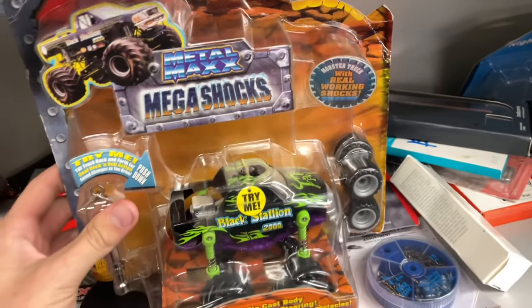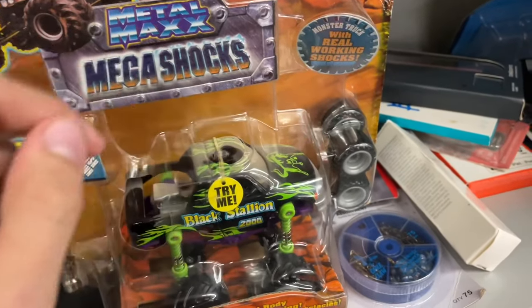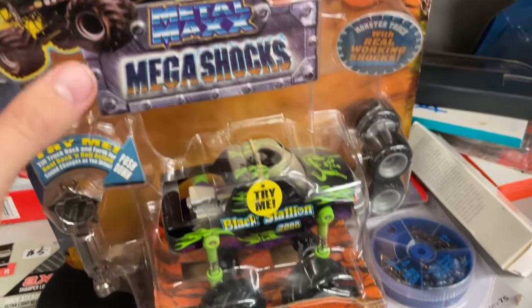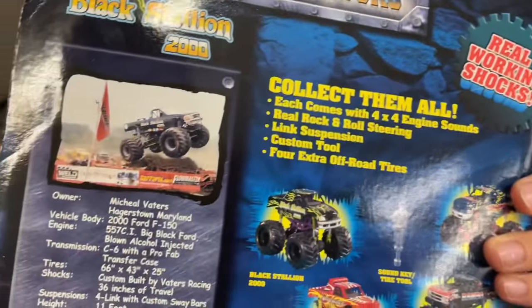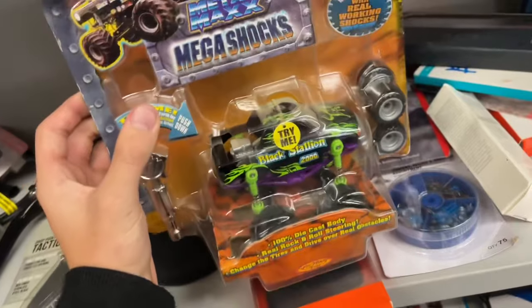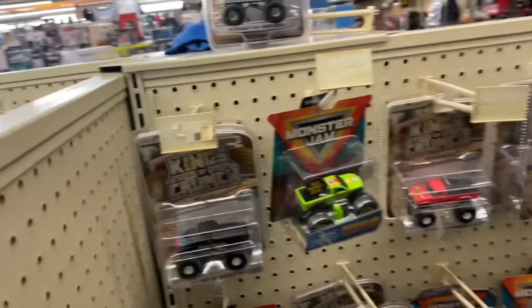Back at this secondhand store that has a bunch of monster truck stuff. This is new - really cool, I've never seen something like that before. It's an old Black Stallion-like set - you can get the tires on it, suspension and everything. I've never seen something like that - it's sick. Metal Max - I guess that's an older brand. For the monster truck shelves there's nothing right here but there's more new stuff up front.